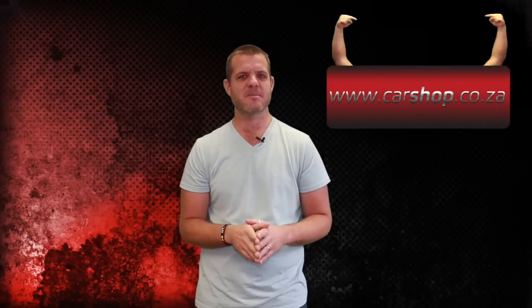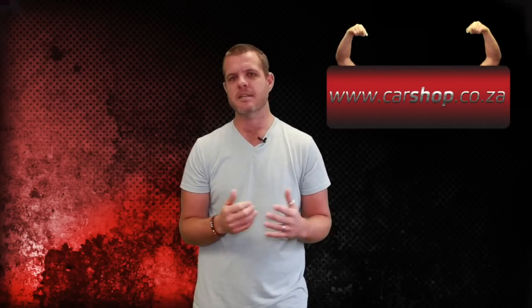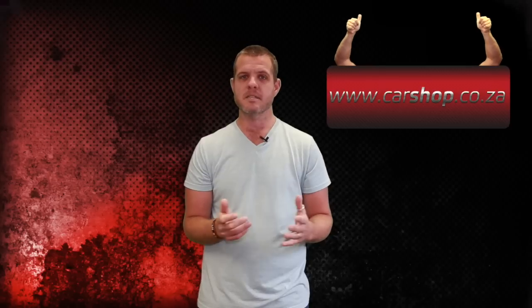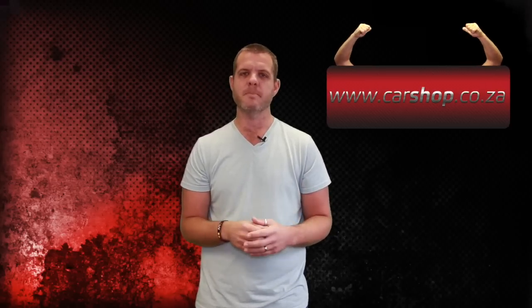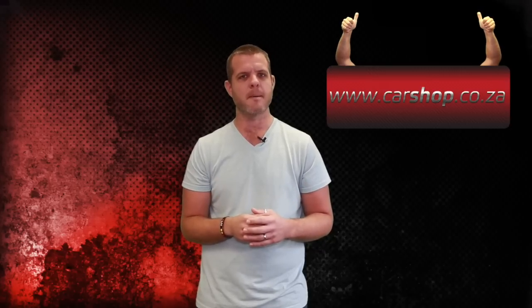That's it for another episode. Make sure to check us out in the comments, like us on Facebook, check us out on Twitter. Also visit carshop.co.za for brand new specials on new and used cars. We'll see you next time.